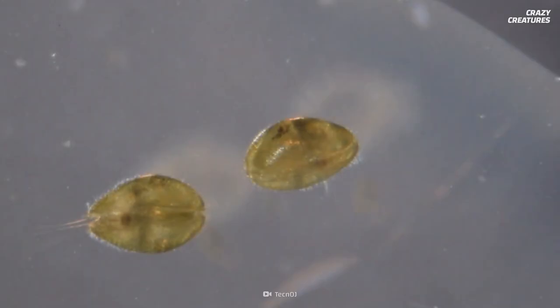Did that fish just puke up a glow stick? Not quite — the ostracod does discharge bioluminescent flash bombs. They use this impressive display for courtship and to deter predators. Back to our theme...